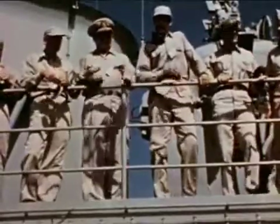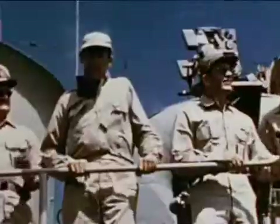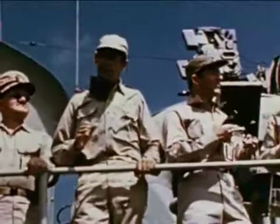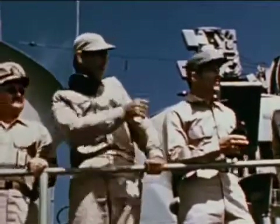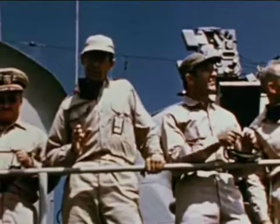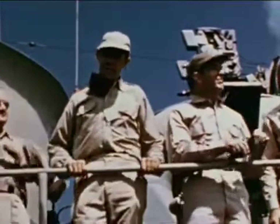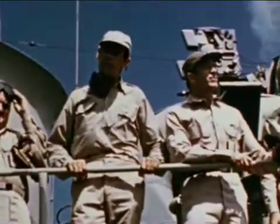You have a grandstand seat here to one of the most momentous events in the history of science. In less than a minute, you will see the most powerful explosion ever witnessed by human eyes. The blast will come out of the horizon just about there. This is the first full-scale test of a hydrogen device. If the reaction goes, we're in the thermonuclear era.